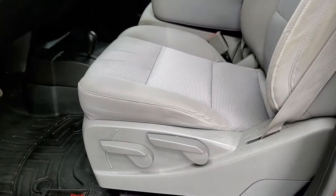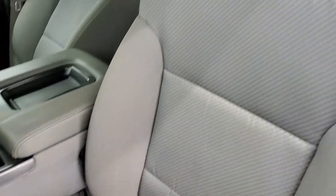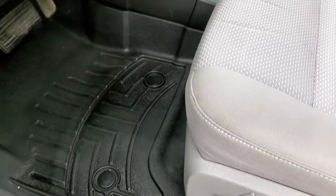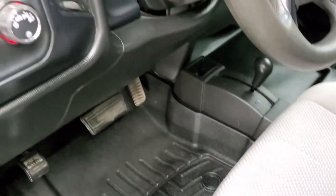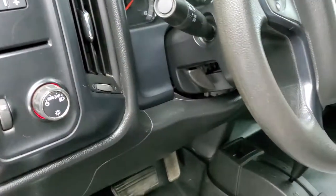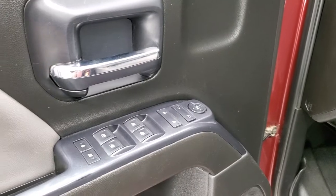Inside, the work truck package gives you the light gray cloth interior. No major rips or tears on the seats — they're in pretty nice shape. In the front we do have WeatherTech floor mats, actually throughout the entire vehicle. You get auto headlamps, a factory brake controller, and a tilt steering wheel. Power windows, power locks, and power mirrors.